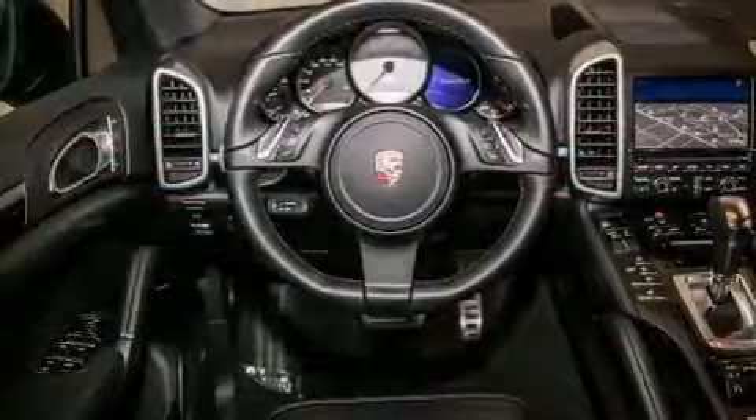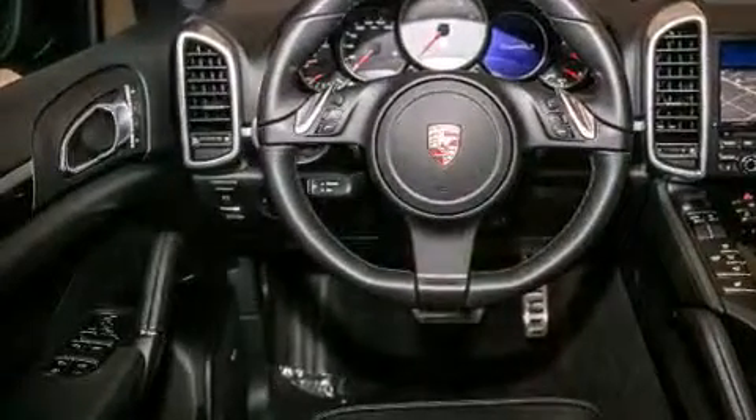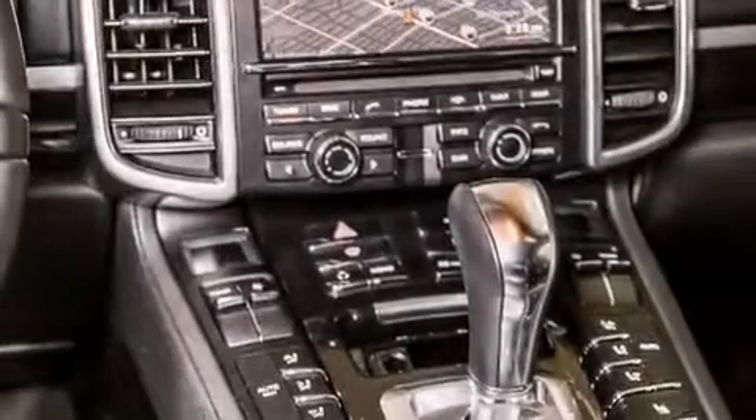All of the following features are included: a power moonroof, dual power seats, cruise control, a CD player, and a leather-wrapped shift knob.